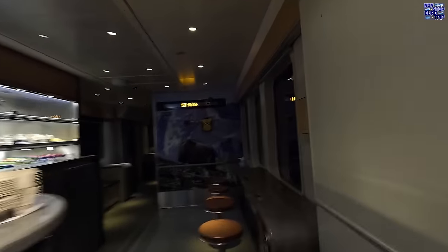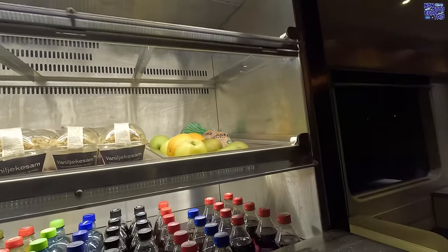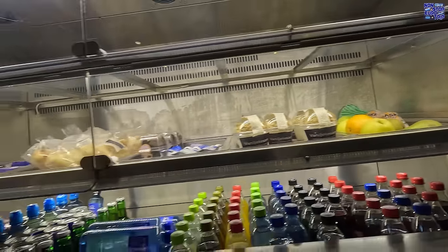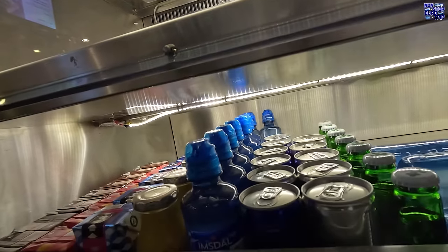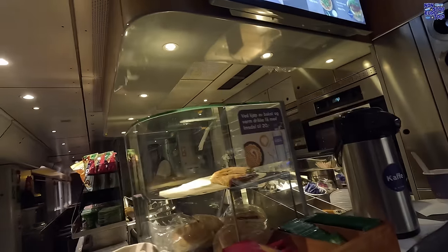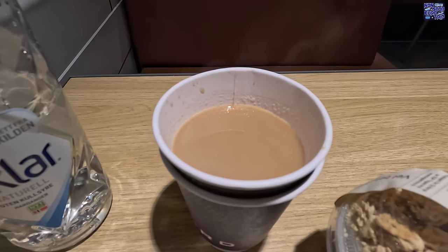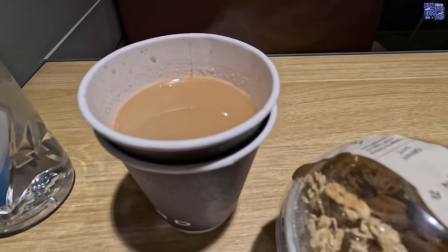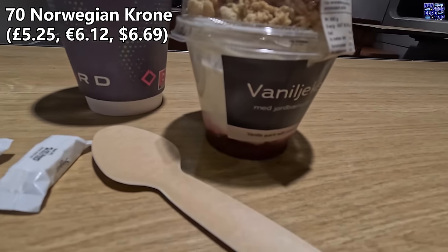Let's head to breakfast. This is not included but there is a reasonably good selection of cold options as well as hot waffles. I'll link the full menu in the description below. I just went for the yoghurt with berries and granola and an unlimited refill coffee. The total price was 170 Norwegian kroner.